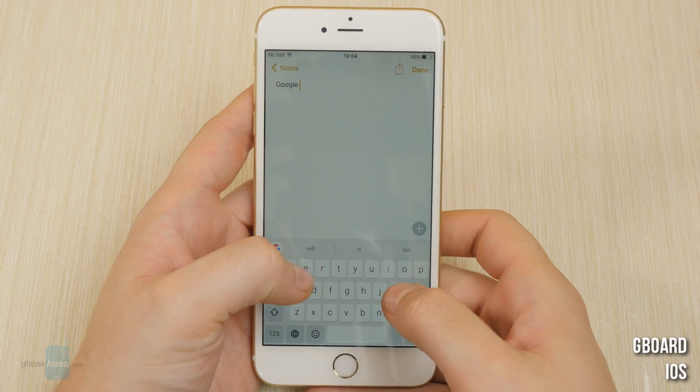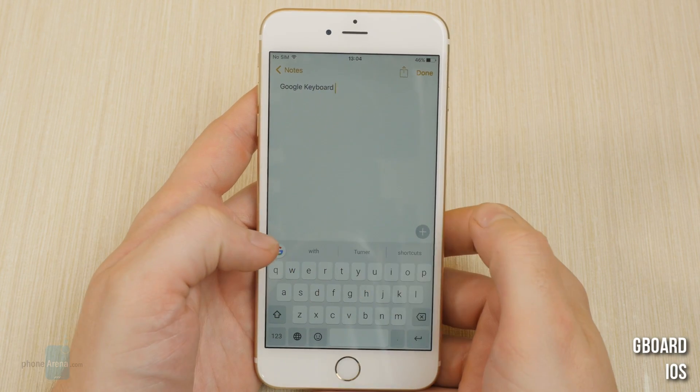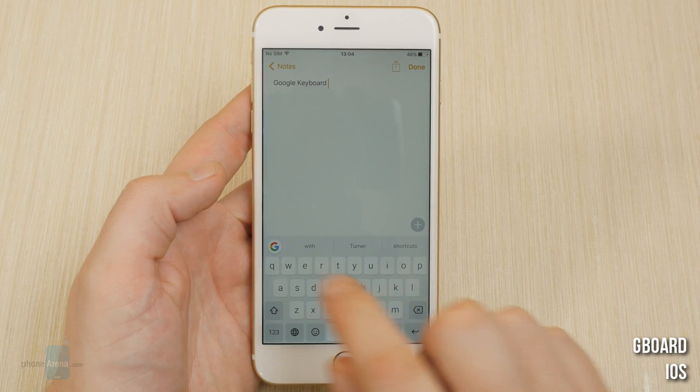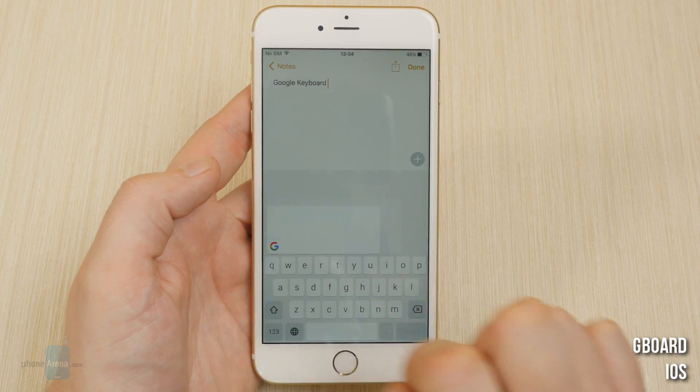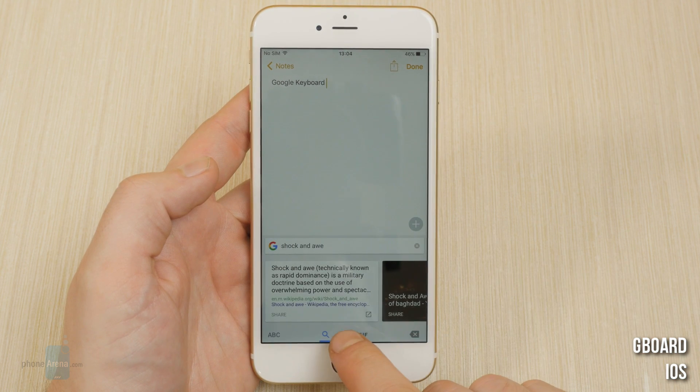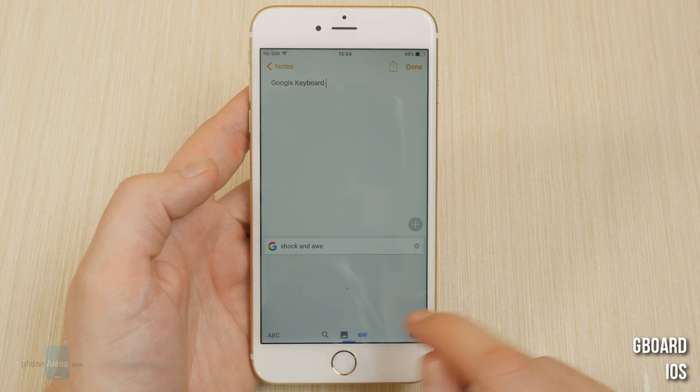Gboard for iOS. This is Google's new unique keyboard which is only available for iOS, at least for now. It basically enables you to use Google from whichever app you currently are in, as long as the keyboard is popped up. You just tap the G button here and type out your query.